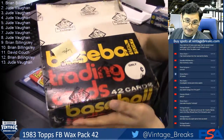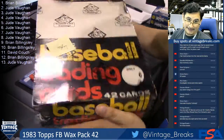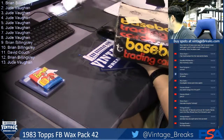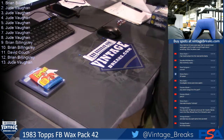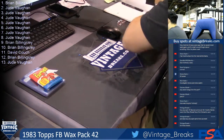1975 Topps Baseball Rack Pack Box, guys. 1975 Topps Baseball Rack Pack Box. It's CFR authenticated. Awesome. That looks sexy.